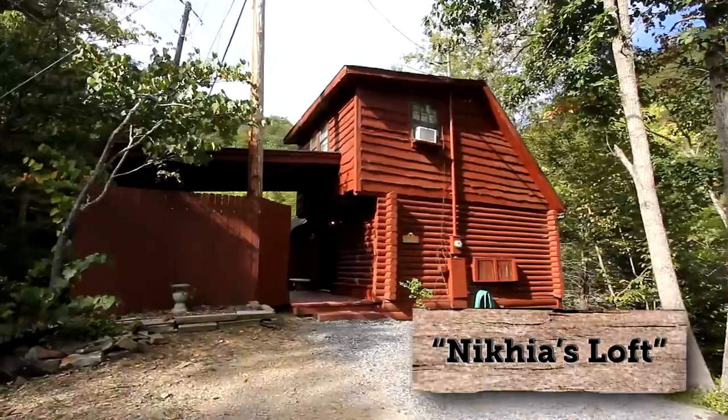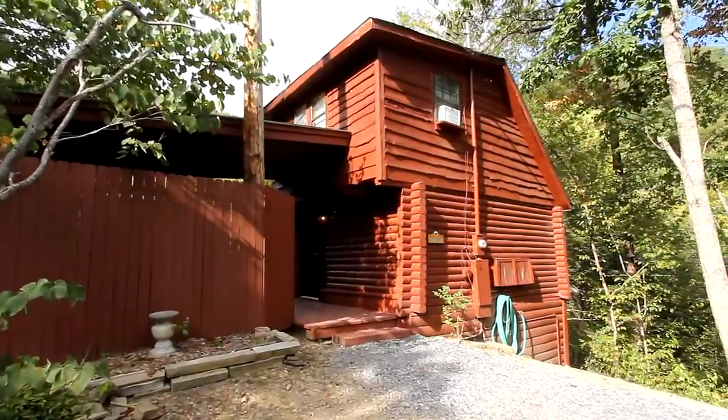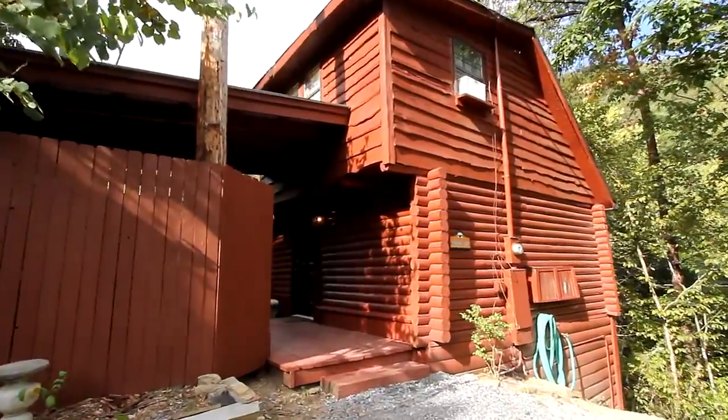If peace and quiet is what you're seeking, look no further. This rustic cabin is the perfect getaway from the rat race.